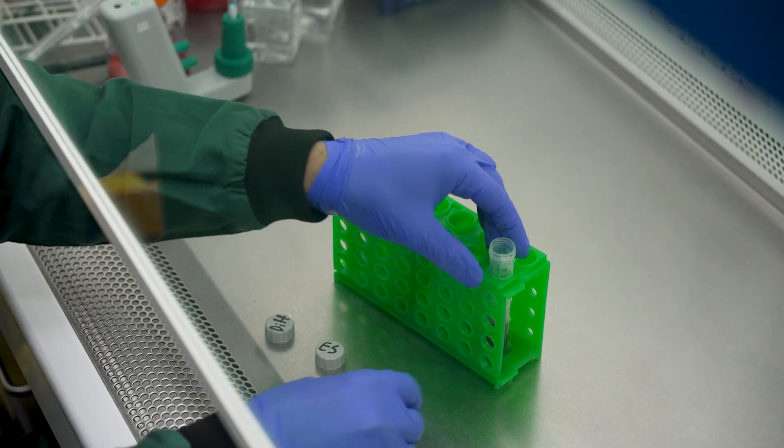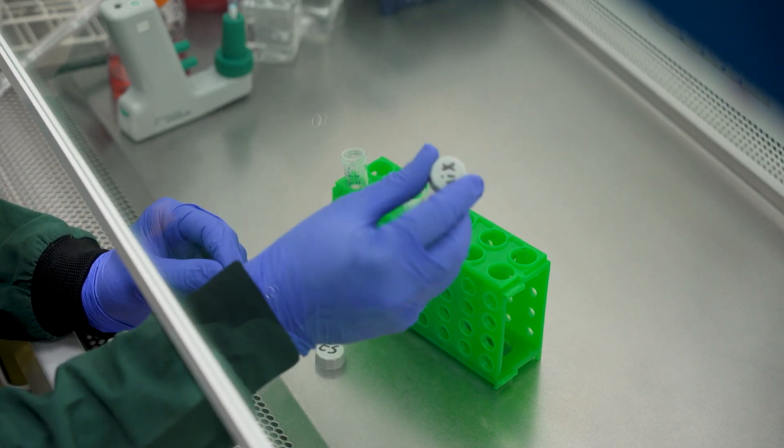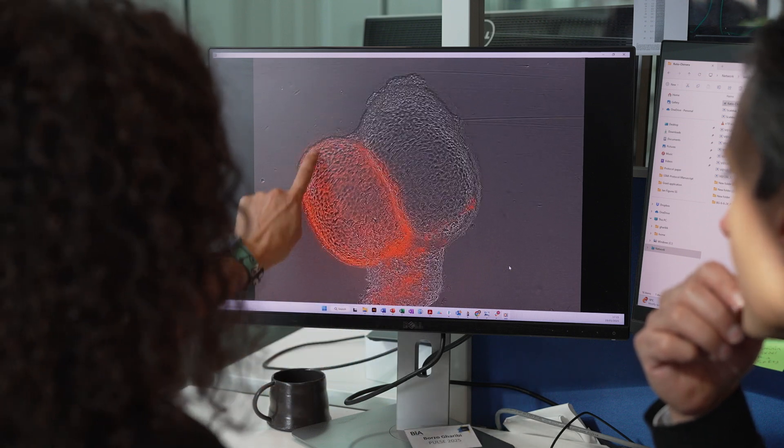Finally, we mixed PGA cells with untreated embryonic cells to try to understand whether PGA cells could communicate with embryonic cells. When we did this, we saw that embryonic stem cells started reorganizing and specializing, and in fact even making their own amniotic sac. This shows us that there is the potential for the amniotic sac to be talking to and modulating embryonic cells.